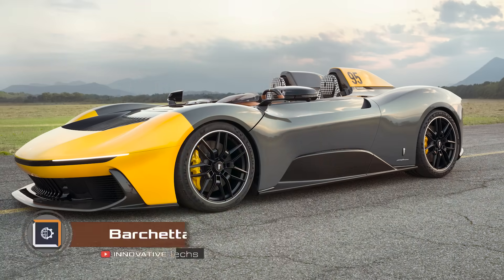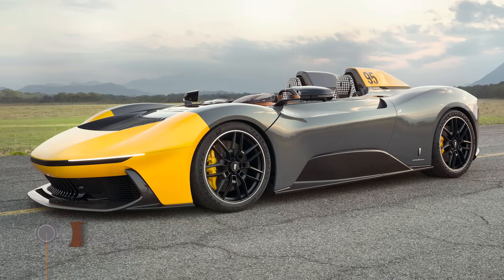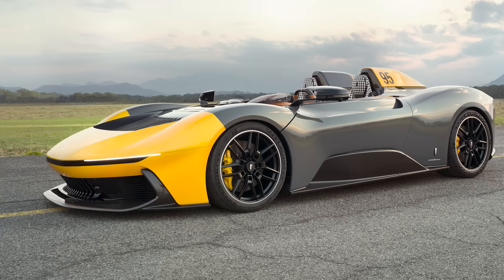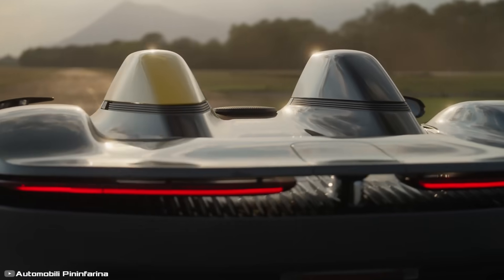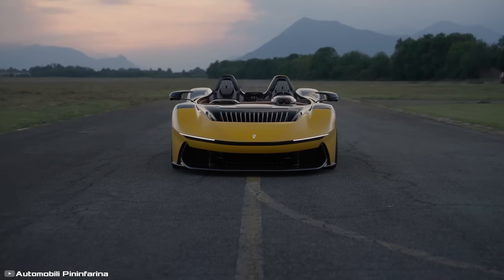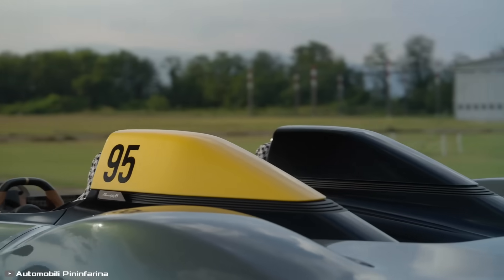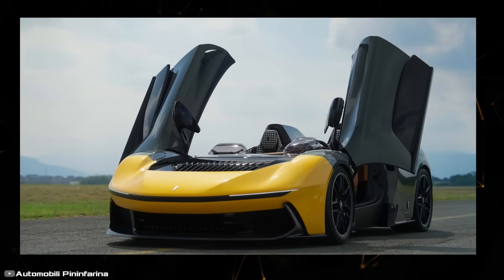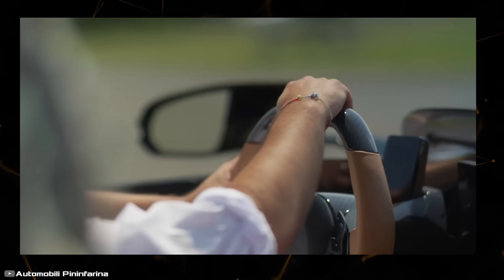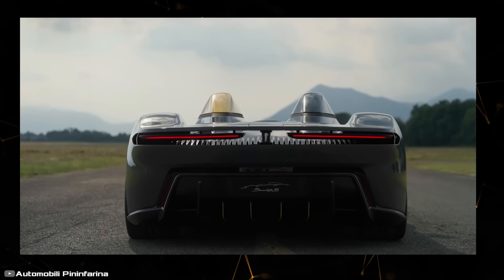The Barchetta convertible from luxury electric car manufacturer Automobili Pininfarina is the most expensive electric car on the planet, currently priced at 5 million dollars. The car's design blends classic racing car features with futuristic elements. Each version will be handcrafted — a total of 10 units will be produced, with each one being unique and fully tailored to the customer's preferences.